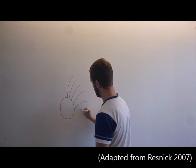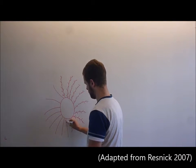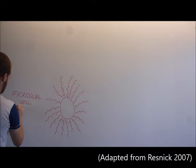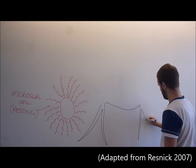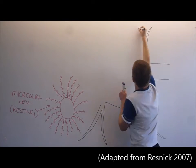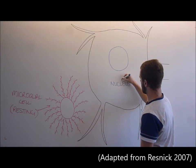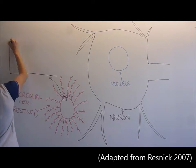Resting microglia have a small soma with long, highly branched processes, allowing them to easily scan their surrounding tissue environment for inflammation. They use cell surface molecules on their cell membrane to communicate with surrounding glial cells and neurons. Microglia assist in development and maintenance of healthy neural networks by producing reactive oxygen species to induce cell death and apoptosis of damaged neural cells.